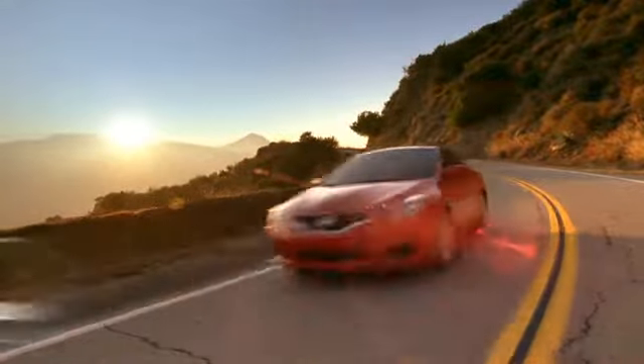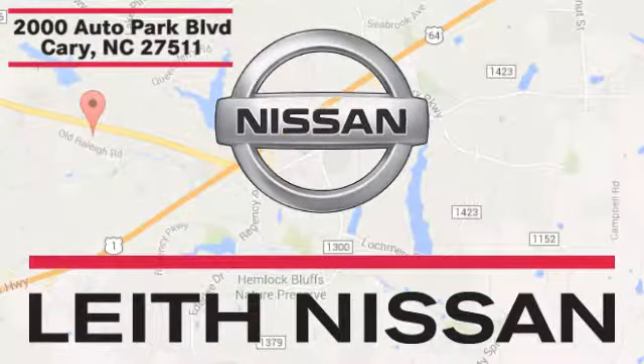Call, click or stop in today. We're conveniently located at 2000 Auto Park Boulevard in Cary, North Carolina.